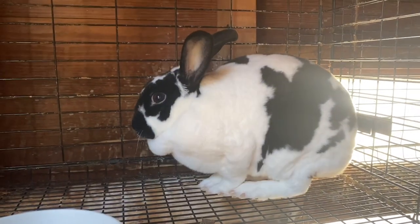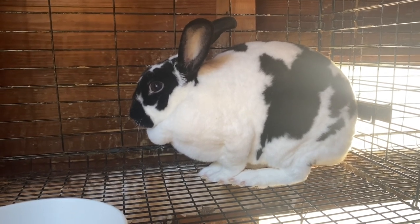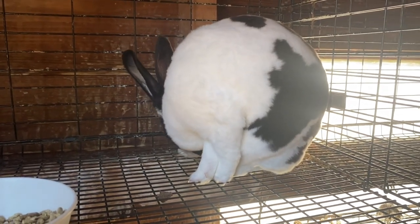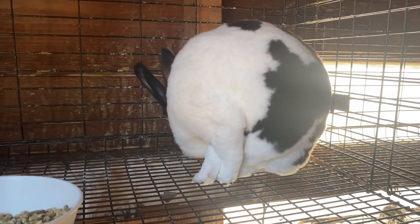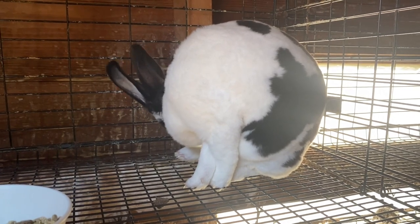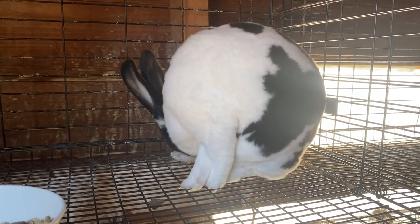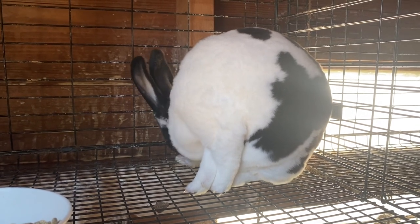Let's meet our first contender for a bad mom. This is Two. Two has a very high attrition rate with her kits and some really horrible grow-out rates. She has had three different litters ranging from five to eight kits, and her largest surviving litter was only three. Two also has a really bad problem with producing and staying in milk, and because of that her kits don't grow out as fast or they're stunted.